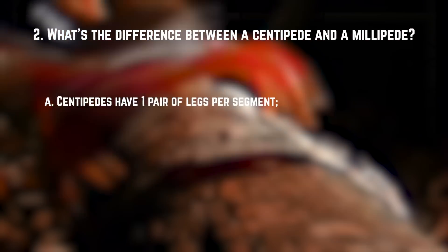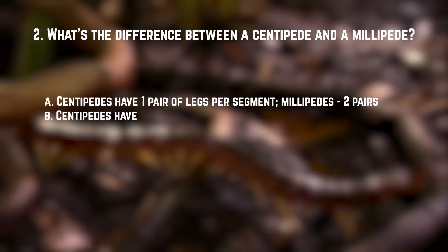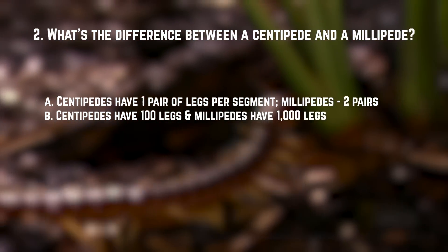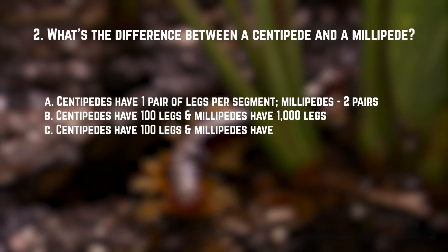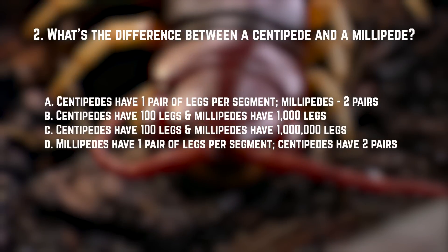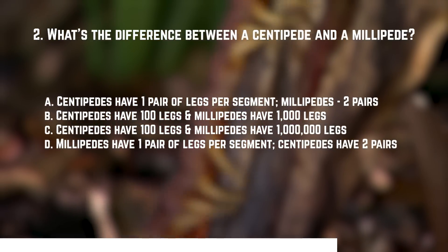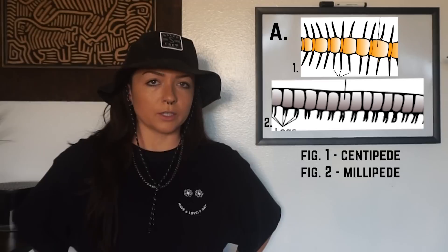Number two: what is the difference between a centipede and a millipede? A. Centipedes have one pair of legs per segment, millipedes have two pairs of legs per segment. B. Centipedes have a hundred legs and millipedes have a thousand legs. C. Centipedes have a hundred legs, millipedes have a million legs. Or D. Millipedes have one pair of legs per segment and centipedes have two pairs. The answer is A — pretty straightforward.